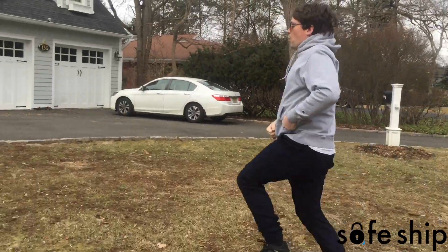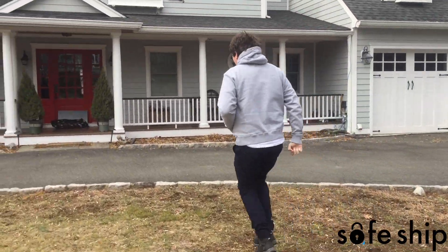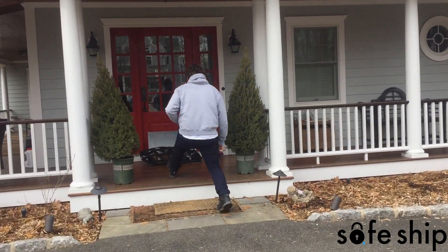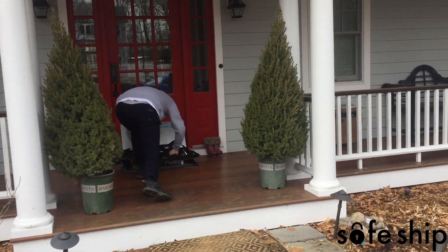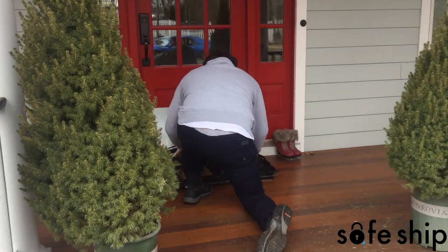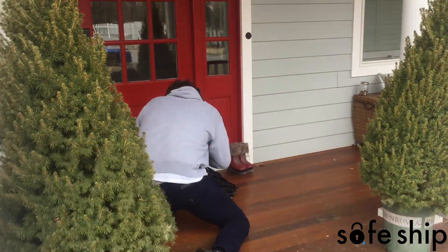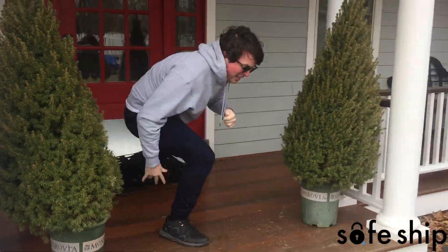Robbin' a house, robbin' a house, everybody knows I'm robbin' a house. What the f*** is this? F*** this! You gotta be kidding me. F*** this!